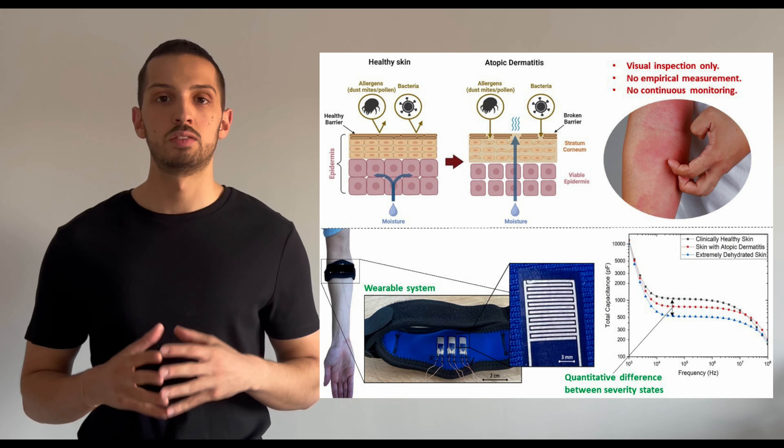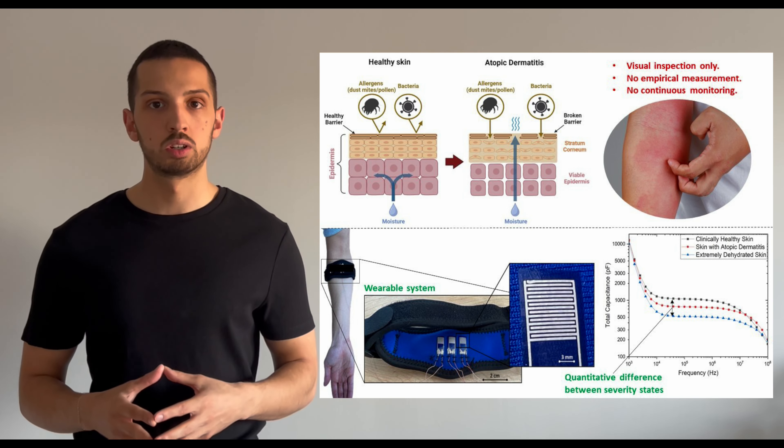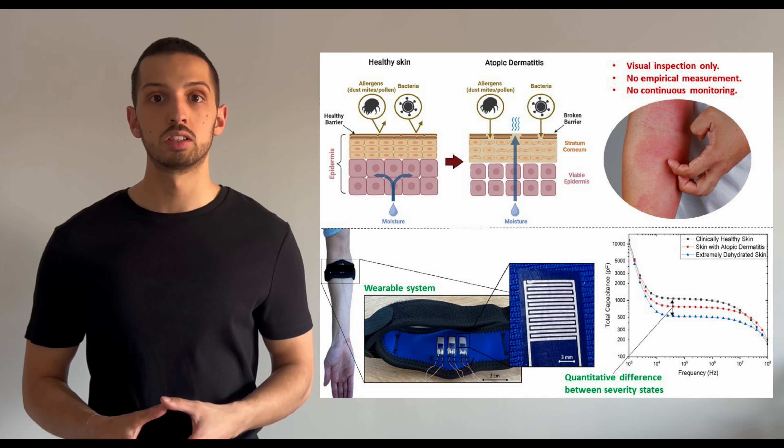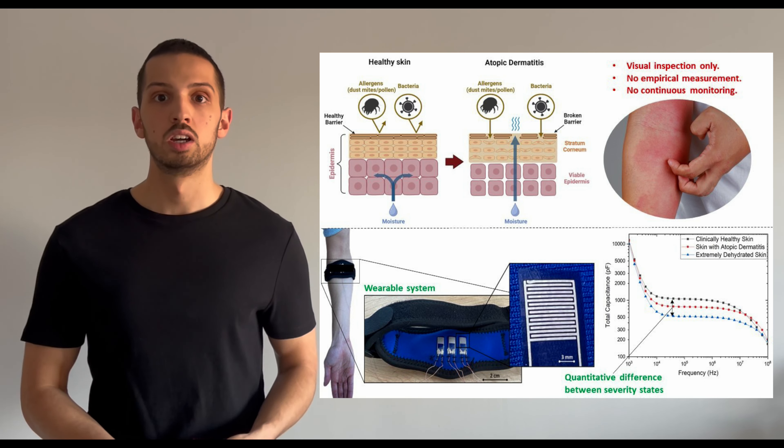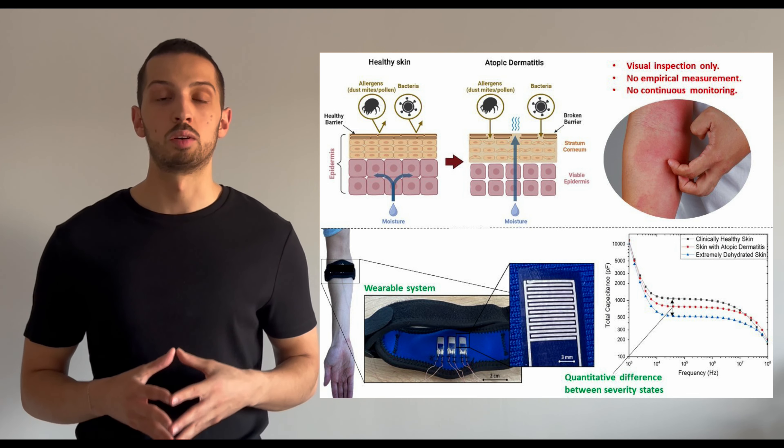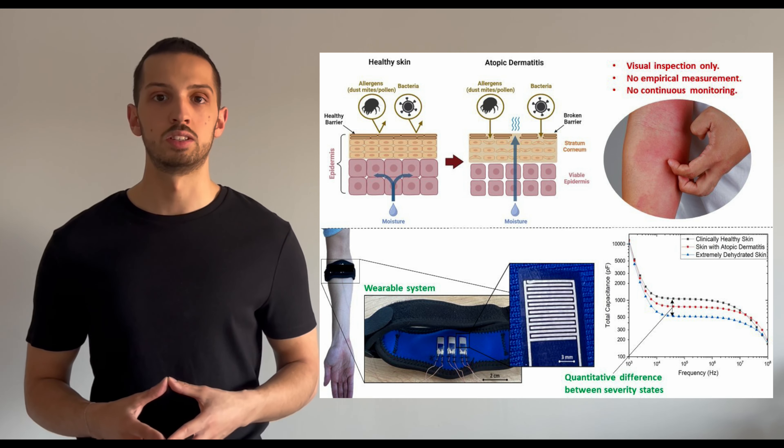In further studies, the device will be tested on more patients with the condition to strengthen these findings and to determine whether this sensor can distinguish the condition from similar ones. Ultimately, the goal is to uncover more useful insights about this disease.